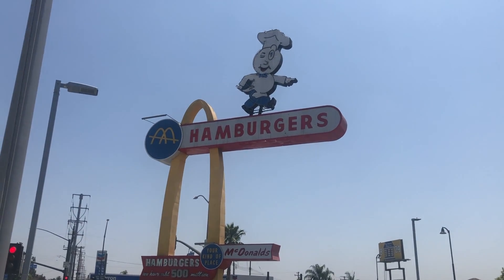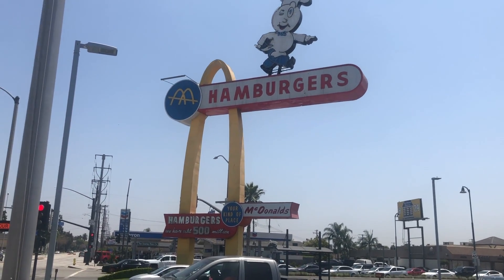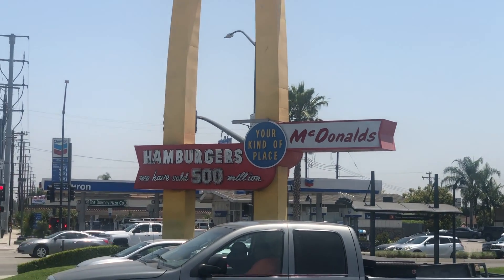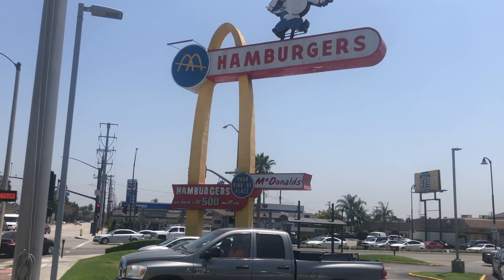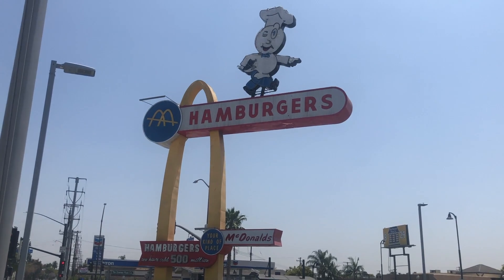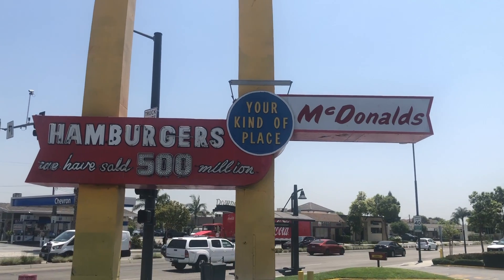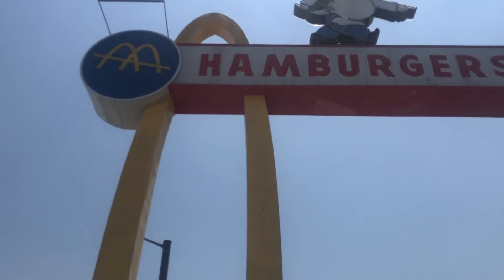There is that old sign. It's pretty cool — I bet it looks cool at night. They've still got the '500 million hamburgers sold' display. I think they've sold more than that by now.